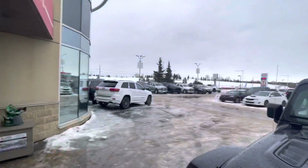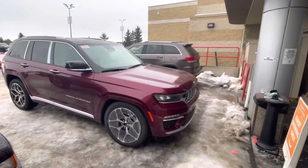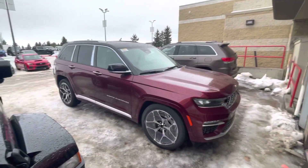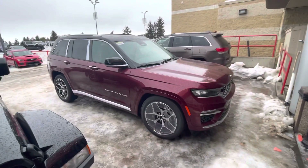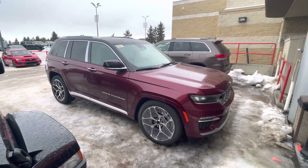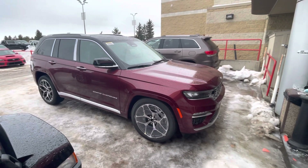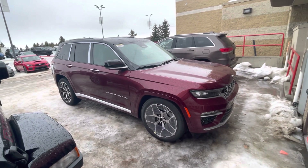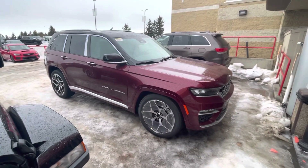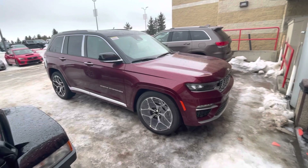Hey Cornell, this is Shammy with Sultan Chrysler. Just want to send you a little update. I know we chatted about the '22 Grand Cherokee — obviously with the new redesign, there really aren't going to be any demos out there. Based on availability, we're finally just getting our first vehicle delivered. It would be quite a bit of time before you start to see any demos — maybe another six to eight, ten months down the road — especially with the amount of attention and excitement built around the Grand Cherokee redesign.